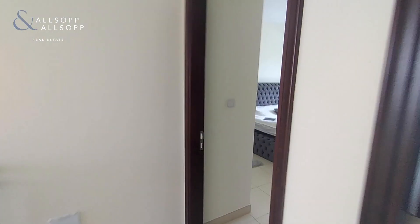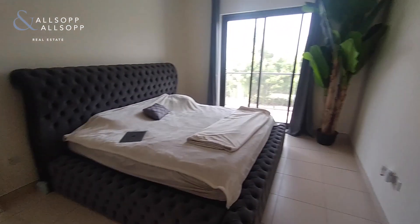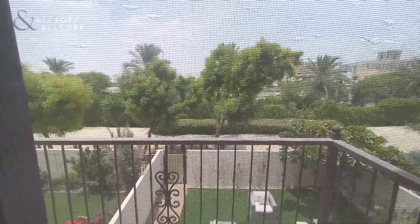Going through to the master bedroom — very good size, emperor size bed, a balcony overlooking the garden, and it's a single row.